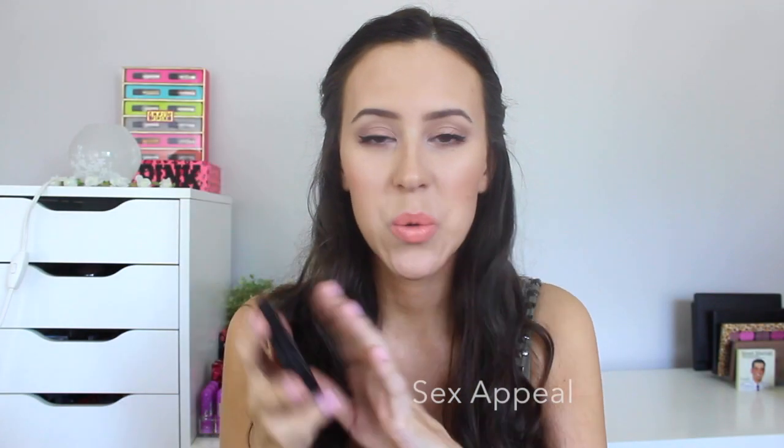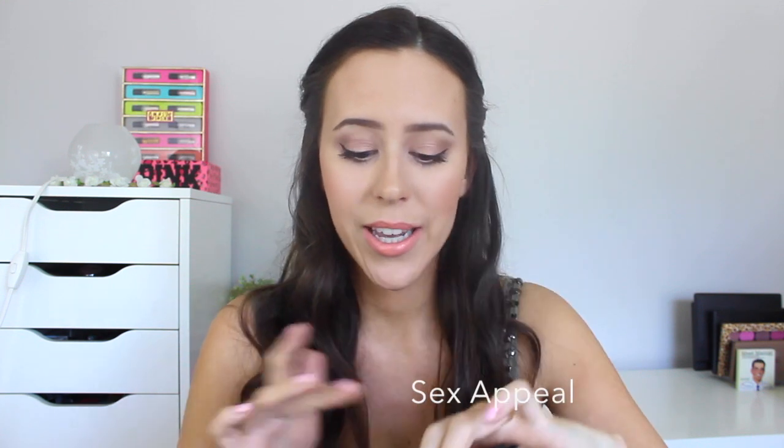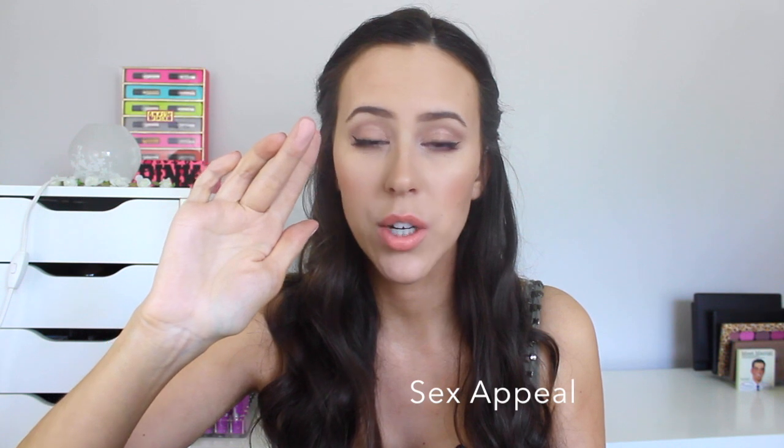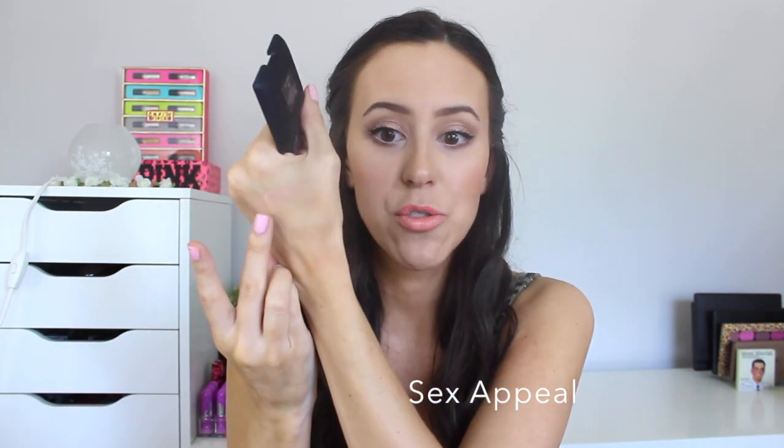The first one I have is in Sex Appeal, which is just a soft beige, and it's exactly what it is. It is white-based, so I would say if you have like medium to darker skin tone, maybe stay away because it could look a little bit too ashy. It is really white-based.